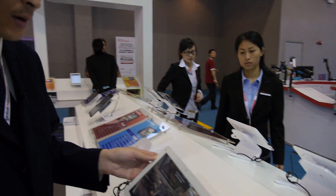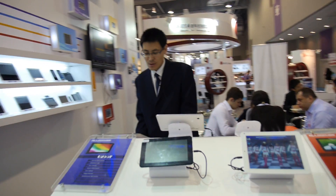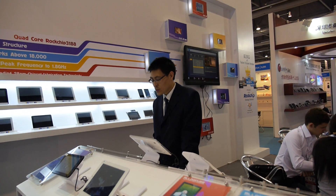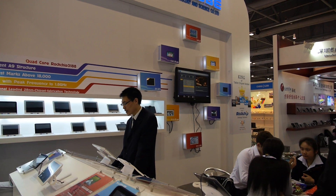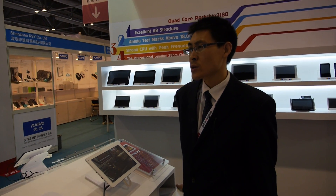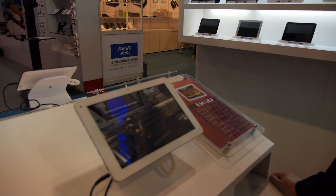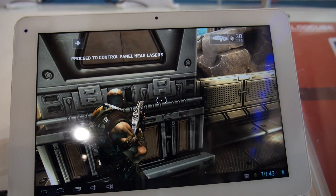How much does it cost? For this model we have two options: an advanced version and a common version. The advanced version supports 2GB RAM, 1920x1200 resolution screen, Bluetooth, HDMI, front camera 2 megapixels, rear camera 4 megapixels with autofocus, and a 7,200 mAh battery.